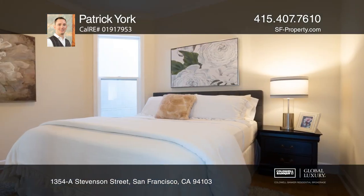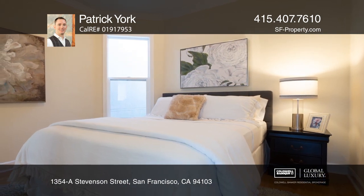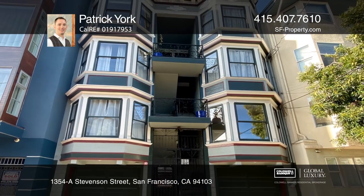Enjoy having restaurants, nightlife, and everyday essentials conveniently accessible. Come see it in person with Patrick York.